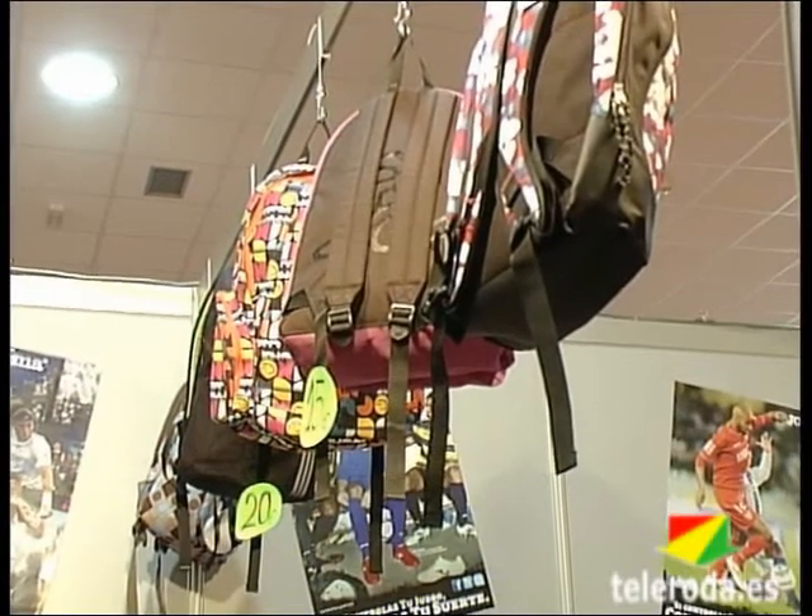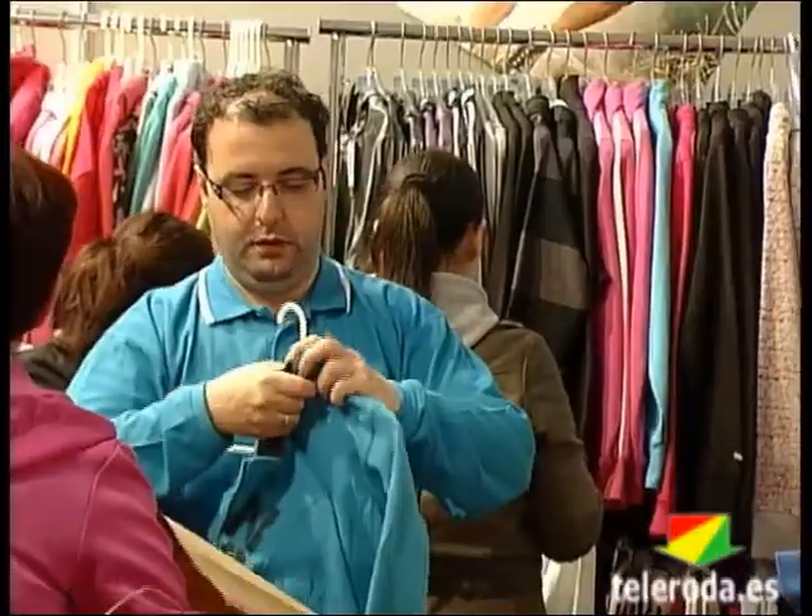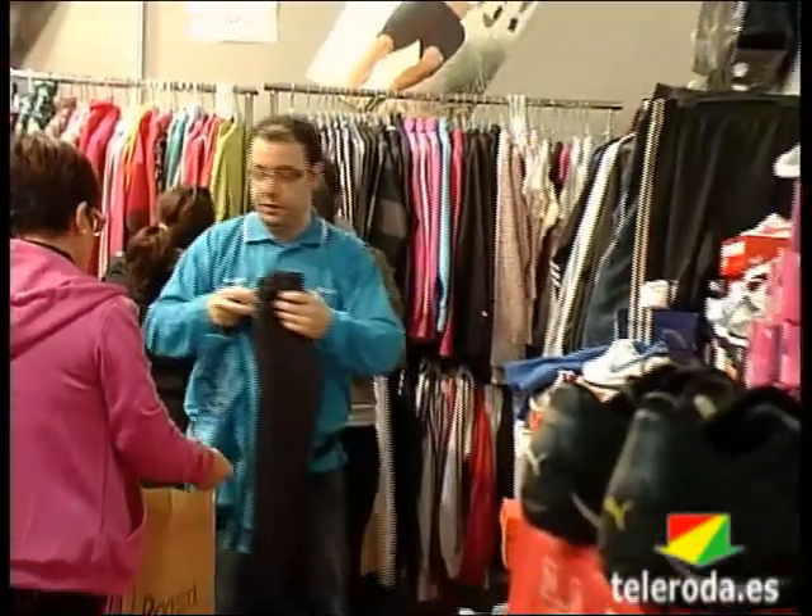Las ópticas ofrecen una gran variedad de monturas para uso diario y gafas de sol con importantes descuentos. Hay gran variedad de calzado tanto para hombre, mujer, niño y bebé, chándal, sudaderas, todo tipo de textil, todo al 50% del valor. La gafa de sol, aparte de ser necesaria para la salud y protegernos, es un complemento de moda más, cumple las dos funciones. En gafas de graduado tenemos ofertas con precios cerrados con cristales y monturas, y otra oferta de monturas más cristales con antirreflejante a un precio cerrado de 67 euros.